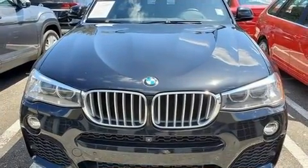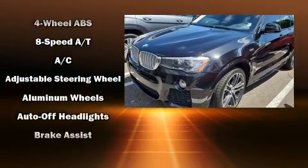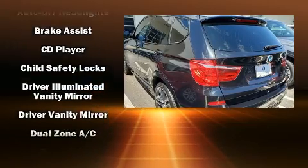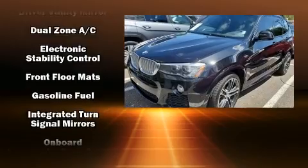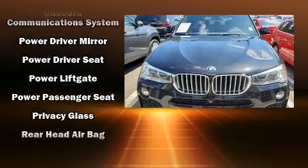BMW ensures the safety and security of its passengers with equipment such as head curtain airbags, front side impact airbags, and four-wheel disc brakes with ABS. You'll never lose visibility with rain-sensing wipers, which activate automatically when the drops start to fall.